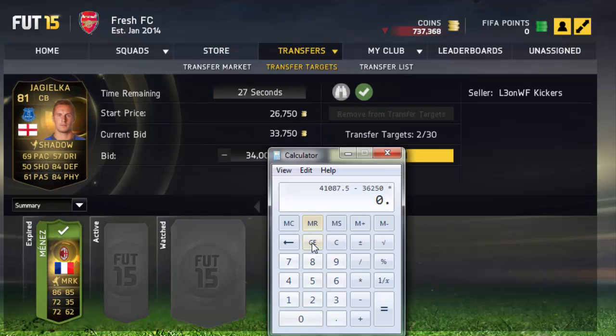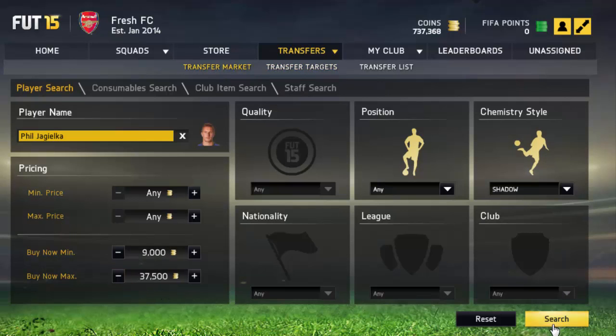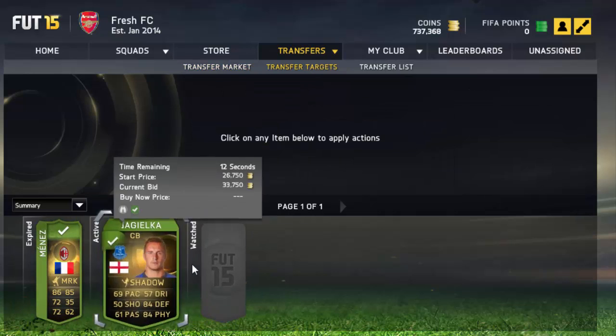I'm going to put a bid on that because I know I can make profit. So we can win him for 36,250 and sell him for that. Let me just have a look again — so 36,500 we'll sell him for.